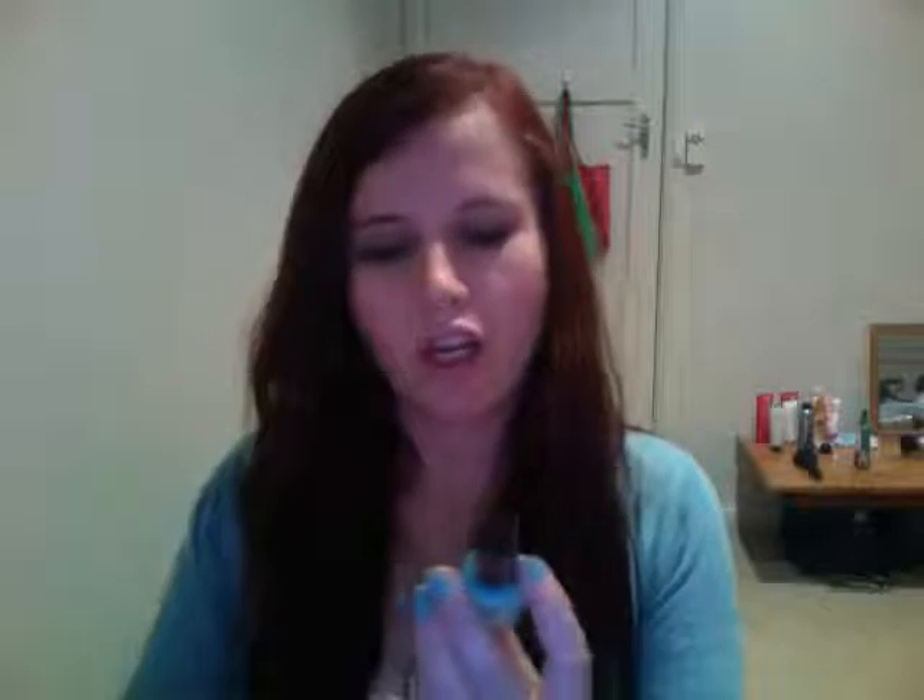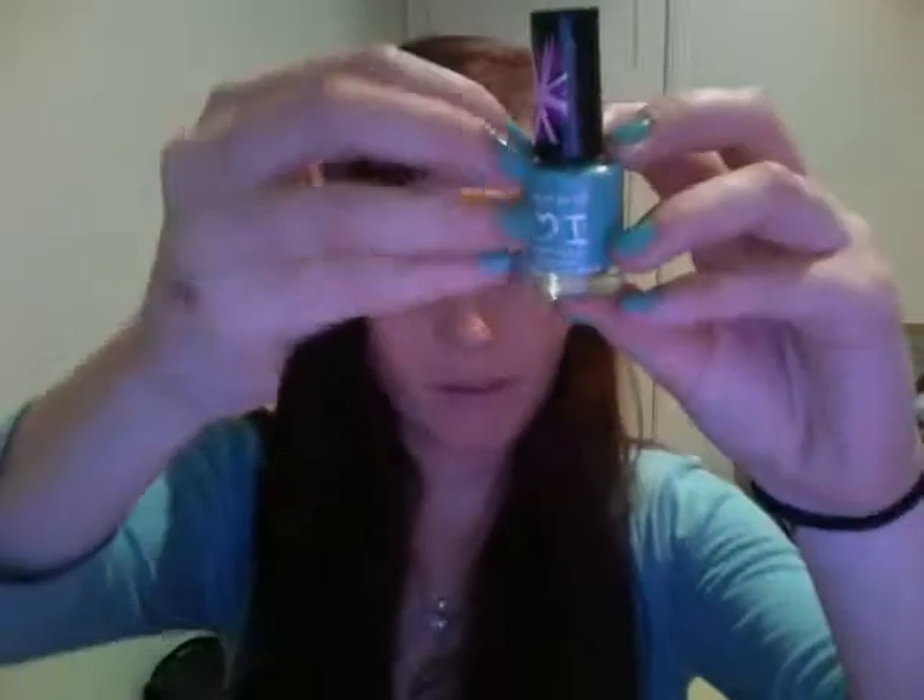The kit also came with the Rimmel I Love London Lasting Finish nail polish in colour 045 Misty Jade - it's the colour I have on my nails right now. It's pretty sheer when you first put it on but after two coats it looks great. I really like it - it's just a pretty mint green colour.